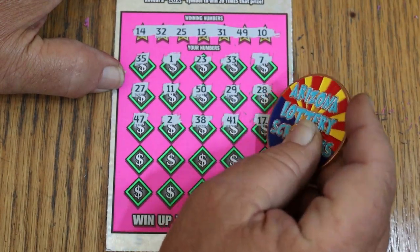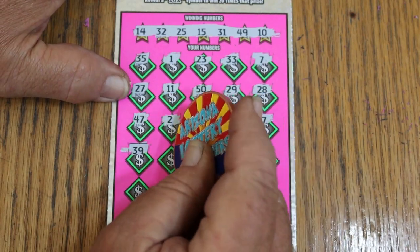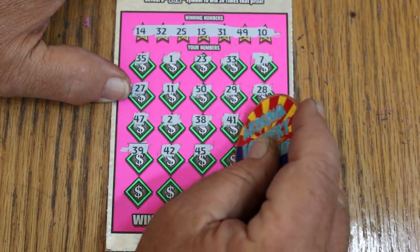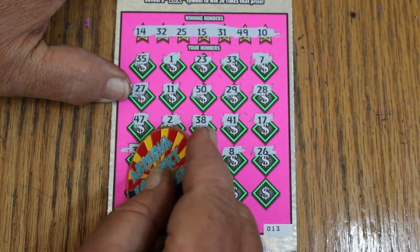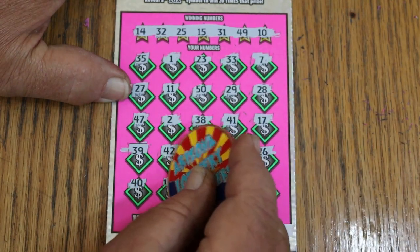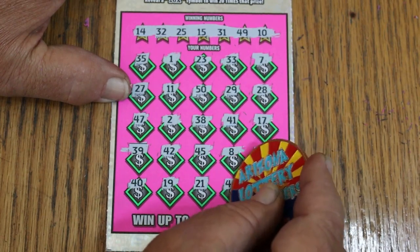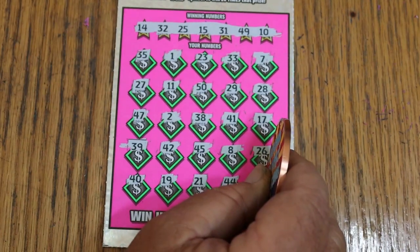41, 17, 39, 42, 45, LV's 8, and 26, 40, 19, 21, 44 club, and 36.